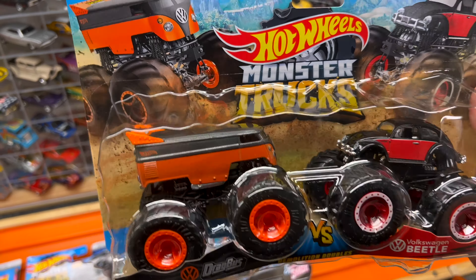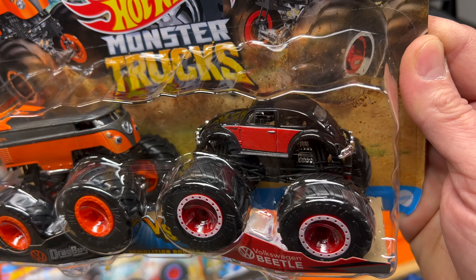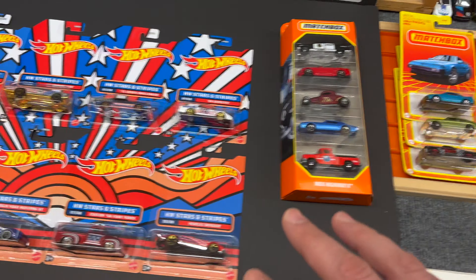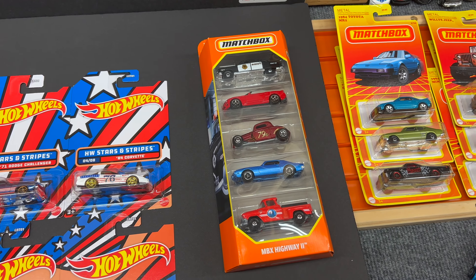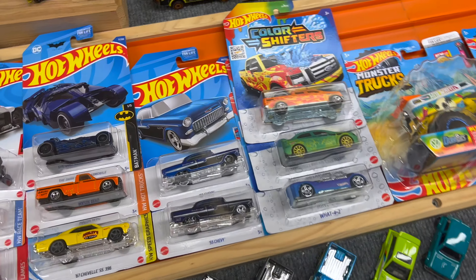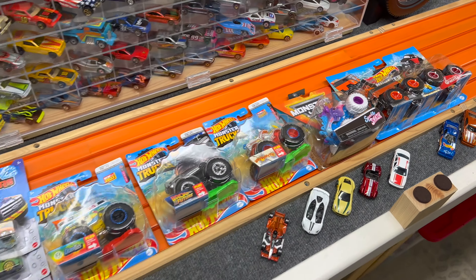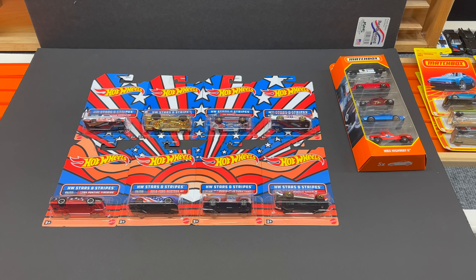And that same Target had this two-pack — another Drag Bus, this one in a two-tone silver and orange, and the VW Beetle in black and red. Pretty cool pickup. Again, some of these have been over the last couple of weeks. Your Walmarts have got the new MBX Highway 2 on the pegs as we speak. So let me know what you think about the haul. Really stoked to have that combo sitting in my collection — first time finding a Super at this Walmart. Anyway, that's all I've got for you this time. Whenever they start stocking some more pegs, we'll be doing some more picking videos. Until next time, y'all stay healthy and have fun collecting.